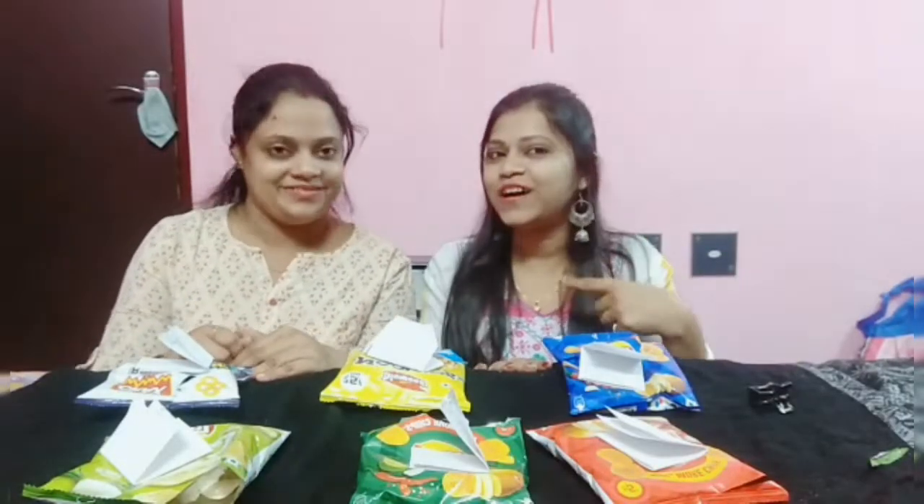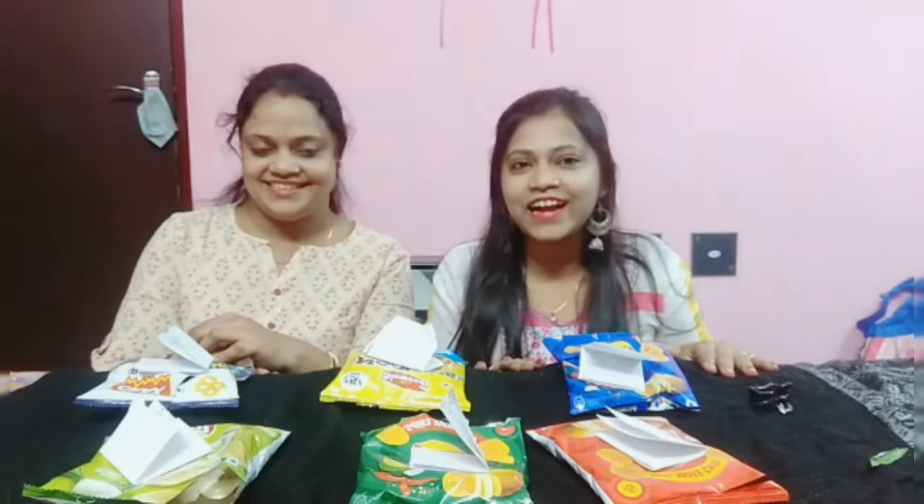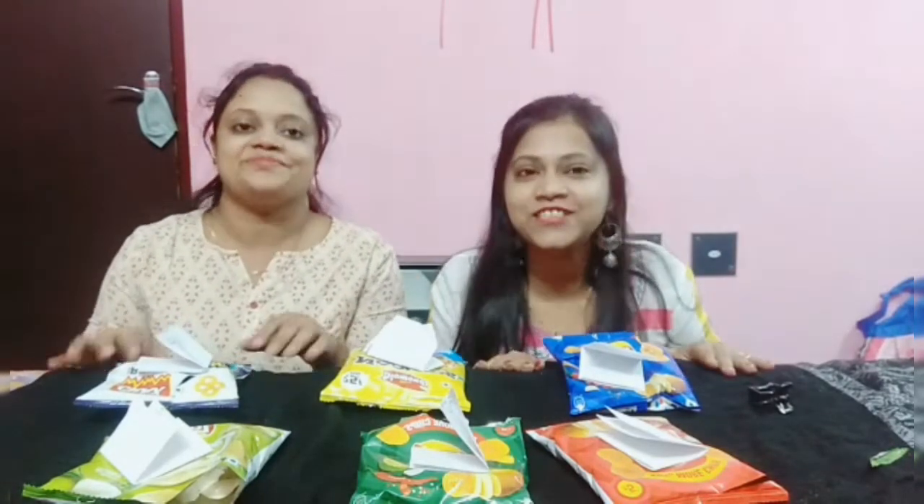Welcome back to my channel. I am Jumaa. I am Momita. This is a chip mystery challenge.